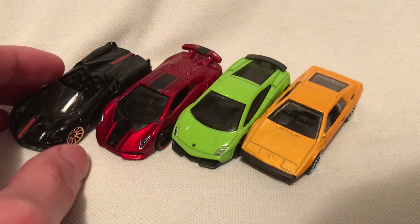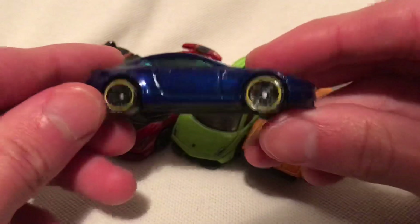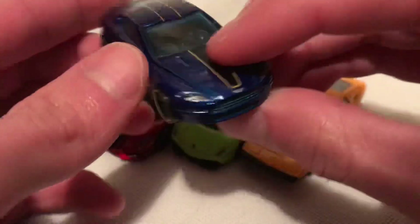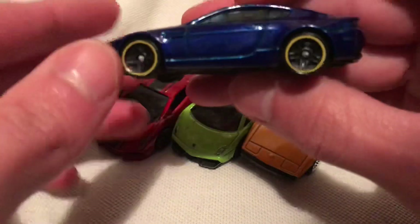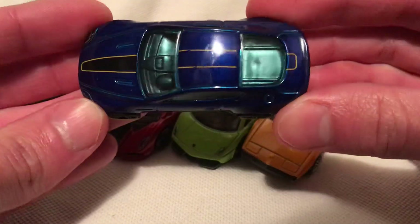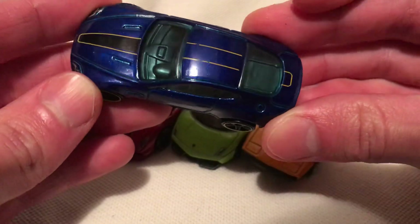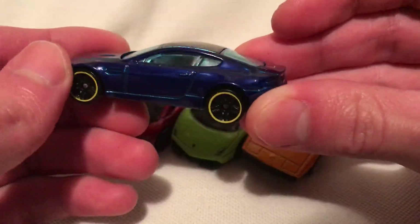Moving on, got the Aston Martin V8 Vantage. Headlights, emblem — there's the front there. Nothing on the rear. Beautiful blue metal flake, a deep blue, black interior with the light blue tinted windows.